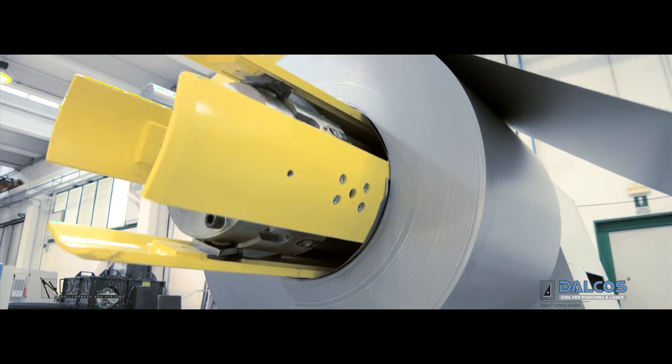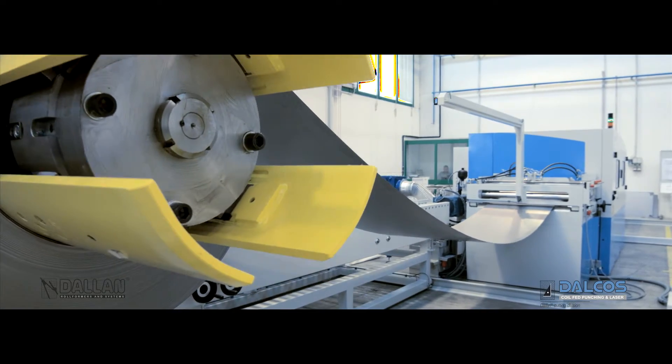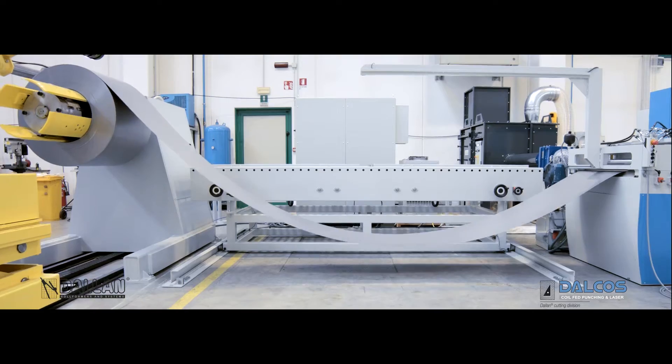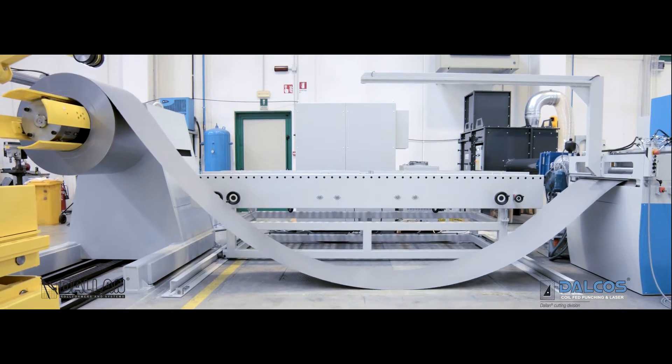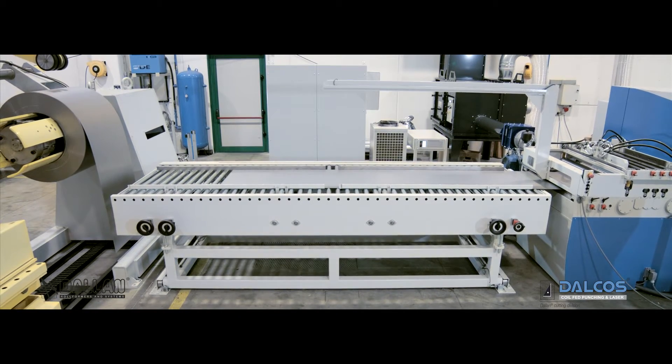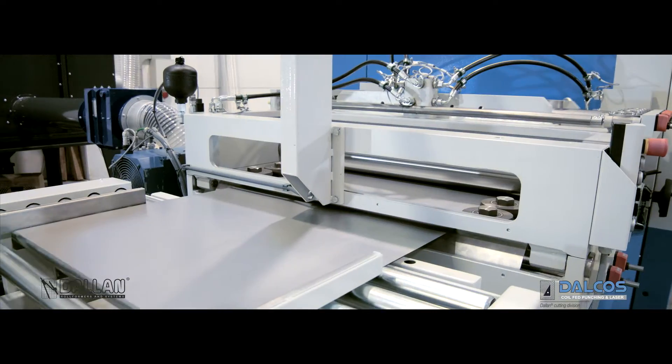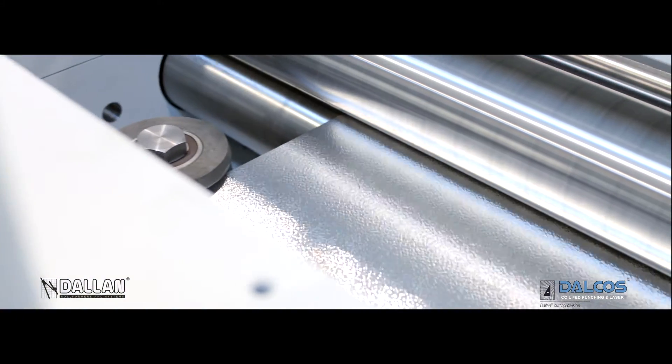In the new Dalkos system, the uncoiler guarantees the flow of raw material for a continuous and automatic process up to 24 hours. When working from sheets, the roller bench introduces the sheet to the Dalkos system. The Dalkos straightener feeder positions the material in the cutting area.